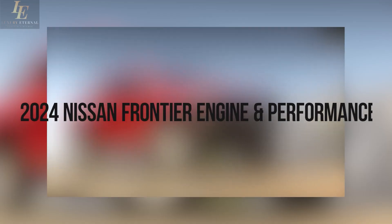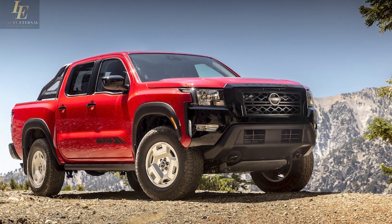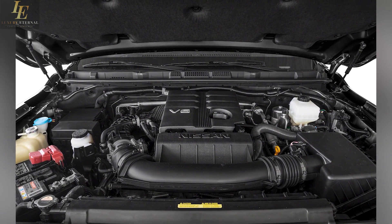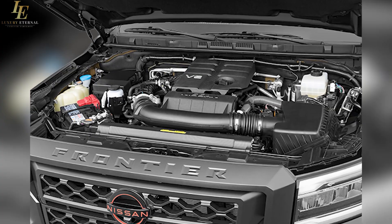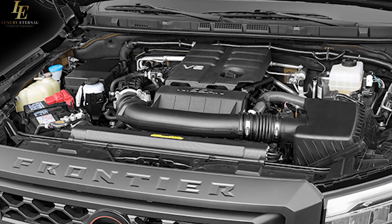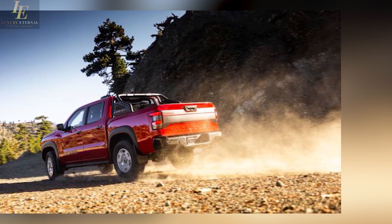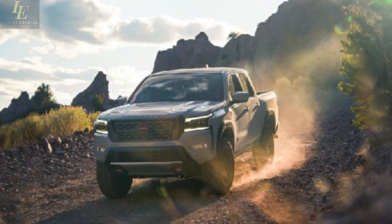All trim models of the new Nissan Frontier share the same powertrain. Every trim comes with a 3.8-liter V6 engine that produces 310 horsepower and 281 pound-feet of torque. All that power is sent through a 9-speed automatic transmission to an available all-wheel drive drivetrain. In terms of performance, it can accelerate from 0 to 60 mph in just 7.5 seconds and reach a top speed of 113 to 120 mph.